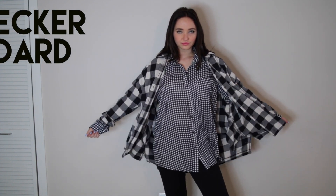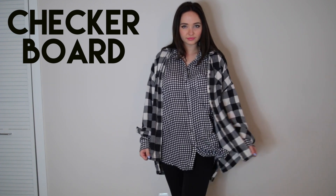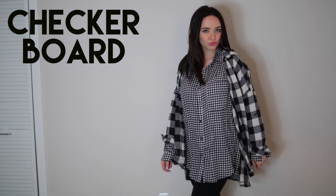This is another really simple costume: you're a checkerboard. Literally all you have to do is wear anything you have that's checkered. If you have any checkered pieces or chess pieces, that would be cool to carry around too. This is so simple and also really comfortable.